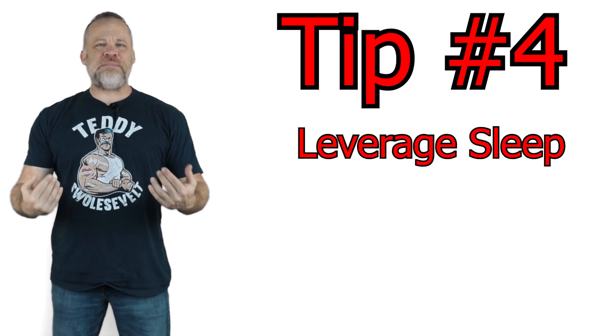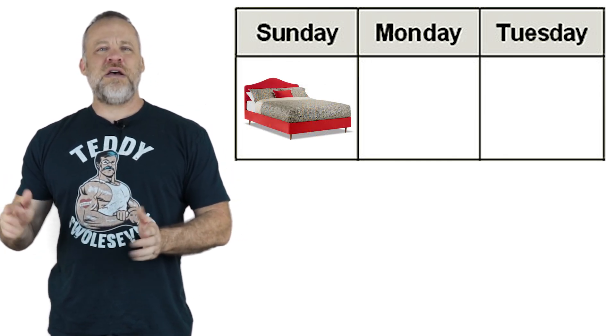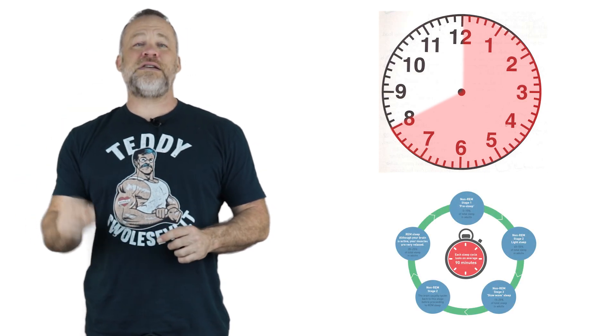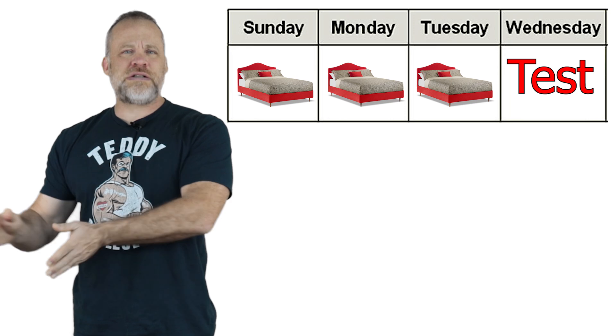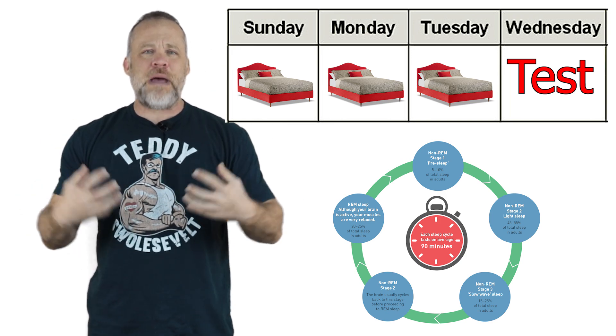Tip number four: leverage sleep in your study. Research has shown that if you learn something today and get a good night's sleep tonight, when you wake up the next day you will remember more of what you learned. Whenever we sleep, our brain replays what we learned during the day if we allow it to go through all the sleep cycles and get eight hours of sleep. If we do not get a full night's sleep, our brain doesn't go through all the sleep cycles and doesn't replay everything we learned. My advice is this: get a good night's sleep not just before the test, but each night that you learn something, so your brain cements that information into long-term memory.